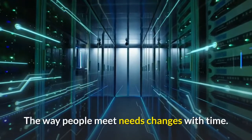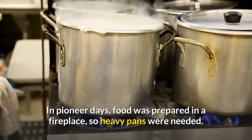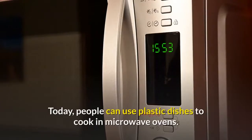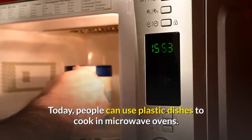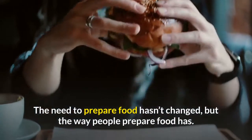The way people meet needs changes with time. In pioneer days, food was prepared in a fireplace, so heavy pans were needed. Today, people can use plastic dishes to cook in microwave ovens. The need to prepare food hasn't changed, but the way people prepare food has.